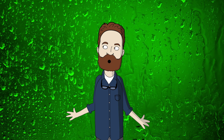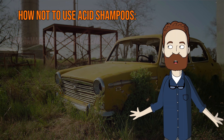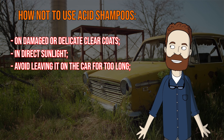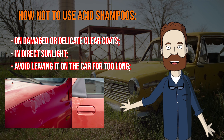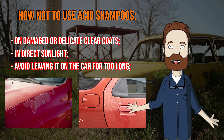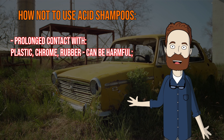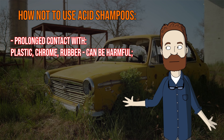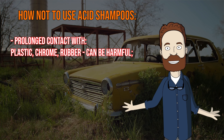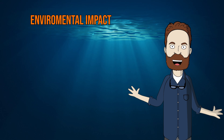One of the primary concerns about acid shampoos is their potential to cause paint damage if used improperly. They can be harsh on certain types of paint surfaces, like old paint or delicate clear coats. Using acid shampoo incorrectly or leaving it on a surface for too long can lead to paint etching or discoloration. It is crucial to follow the manufacturer's instructions. Acid can also be harmful to unpainted plastic trim, rubber seals, and chrome parts, causing fading, drying, or discoloration. Avoid prolonged contact with such areas and rinse them thoroughly.